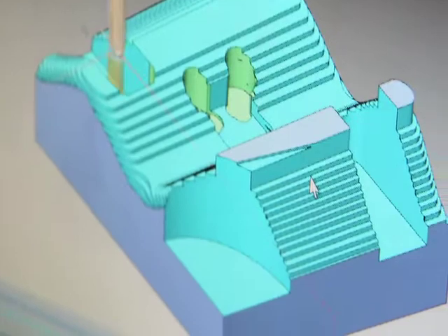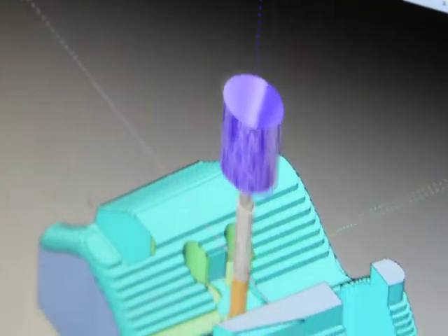The things that customers will see in a product demonstration are anything from the 2D side of the software with the CAD to the 3D surfacing side of the CAD. We also cover the simulation, the posting, and how to use the post processor to generate your code.